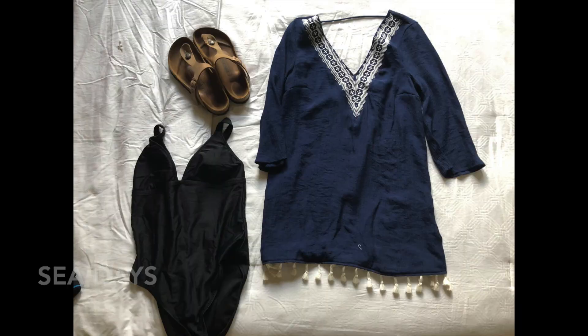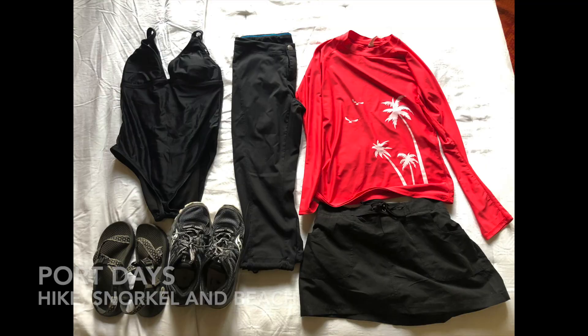On sea days, I just pick an outfit: my bathing suit, a cover-up that I can wear into restaurants or anywhere on the ship, and my Birkenstocks — I wear that all three sea days. On port days, we have a hiking excursion, a beach excursion, and a snorkel trip. I wear my bathing suit, my rash guard, and black pants for the hike, and a little short skirt for the beach — I wear that on all three port days.